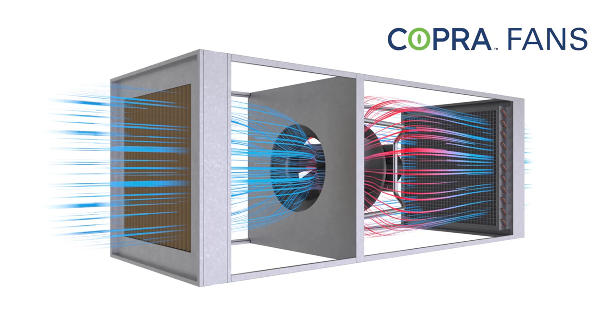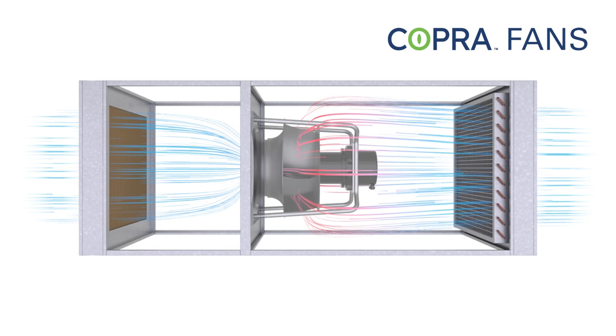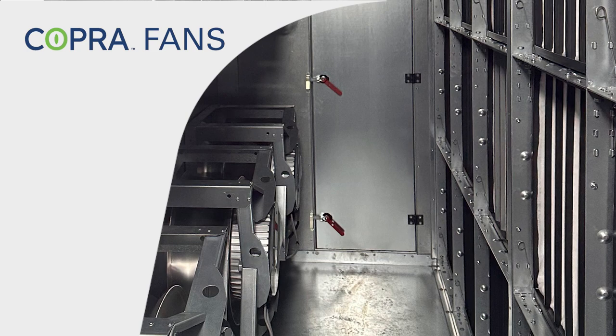Often, fans are not running under ideal conditions and efficiency drops due to the limited gap between the fan and the chamber walls, or to the adjacent fans in a fan grid. Cobra fans mitigate this issue. The high power density promises maximum volume flow at maximum efficiency, and the short axial length saves space.